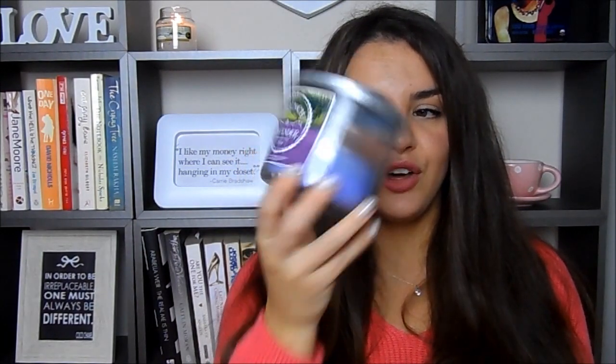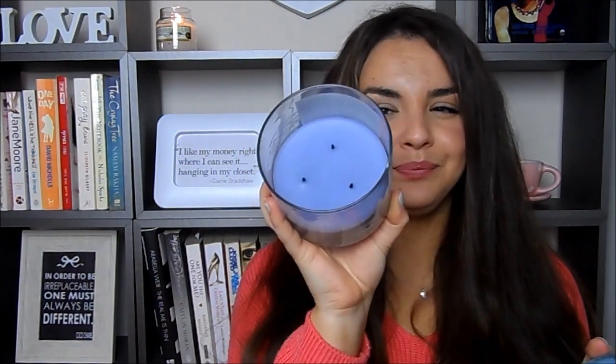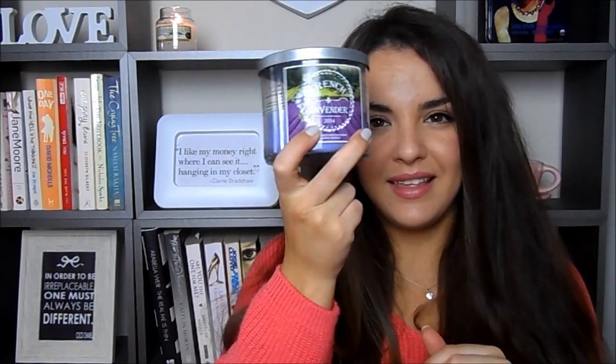For non-beauty favorites, first there's a candle — because you've always got to have a candle favorite! This is Bath and Body Works French Lavender. I'm about halfway through it. It's a really nice, invigorating lavender scent — hard to find that straight-up medicinal-smelling lavender, and this is exactly that.